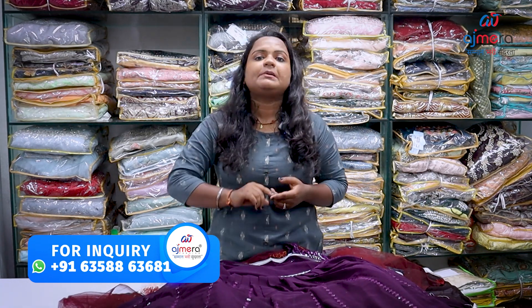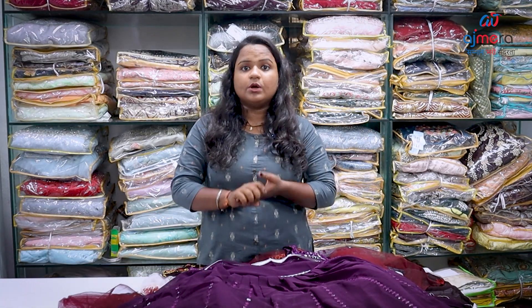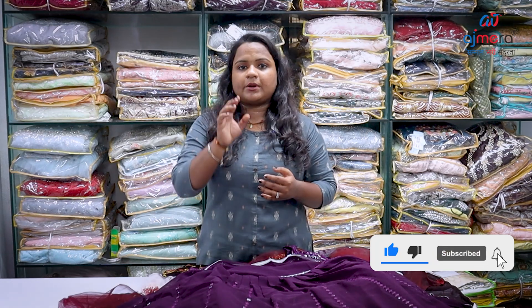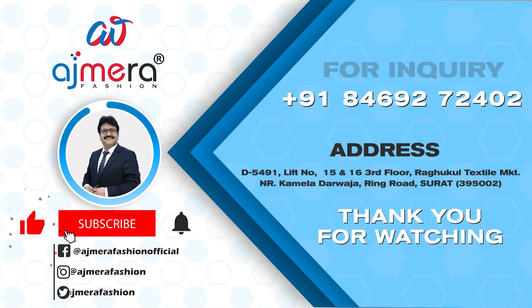If you look at the video, please give us a number. We can order and price the number. There is a WhatsApp link and a Telegram link. Click on our executive to get a reply with the PDF and all the details on the price. If you want to place an order, please contact Ajmera Fashion and our executive will guide you in your language. Namaskar. Thank you.